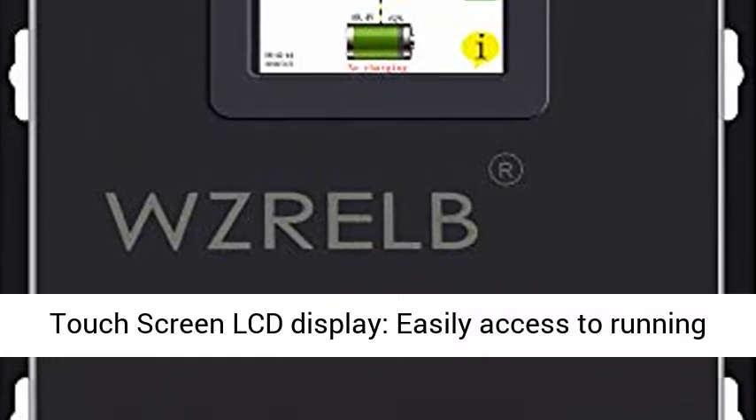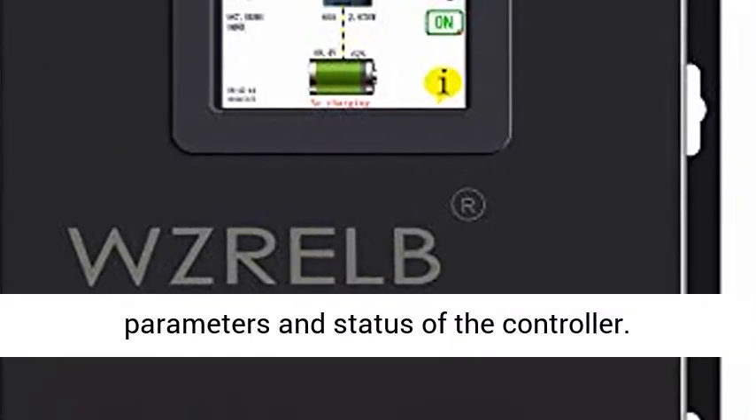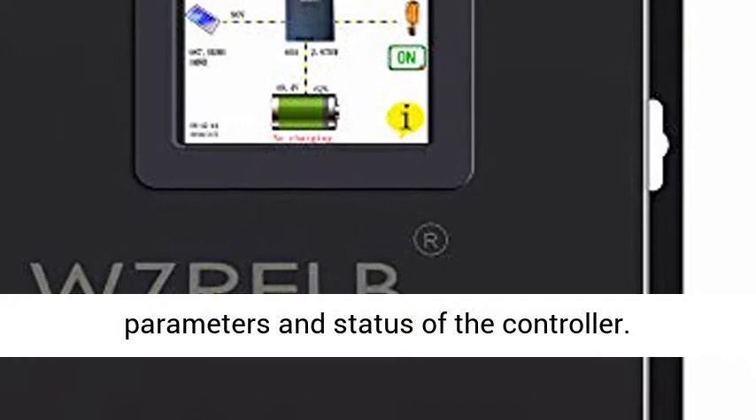Low Voltage Disconnection (LVD), functioning to prevent damage of batteries due to overdischarge.